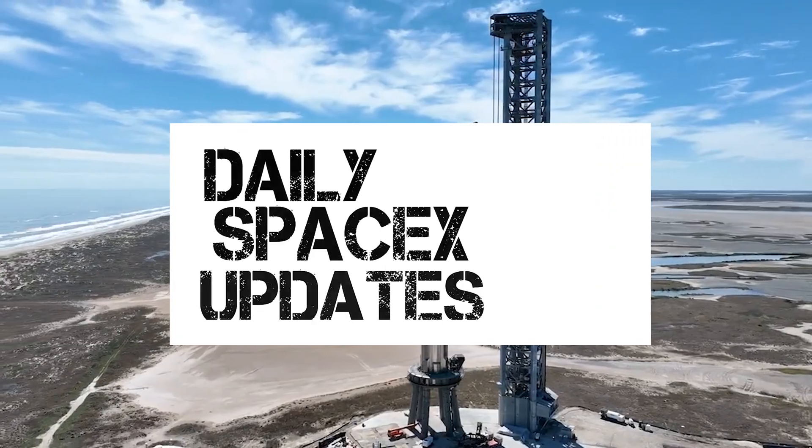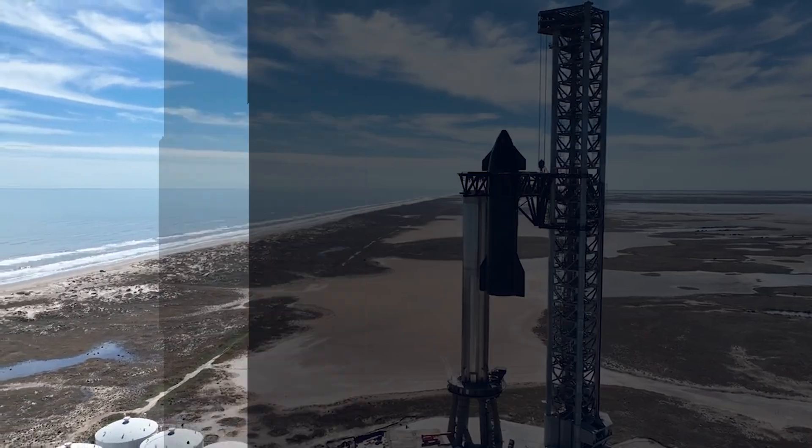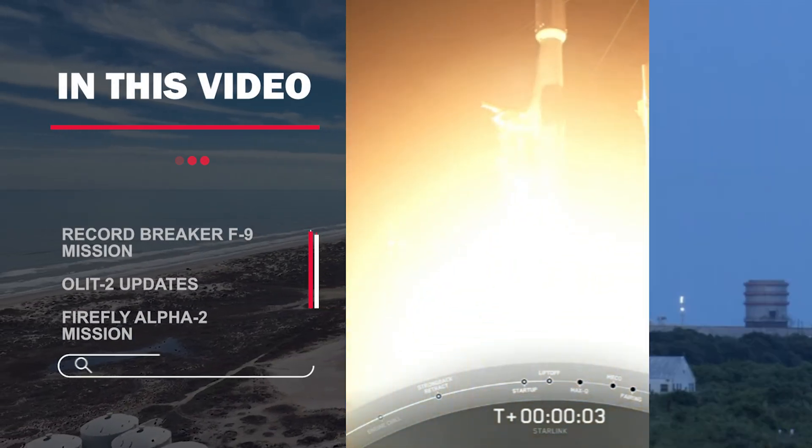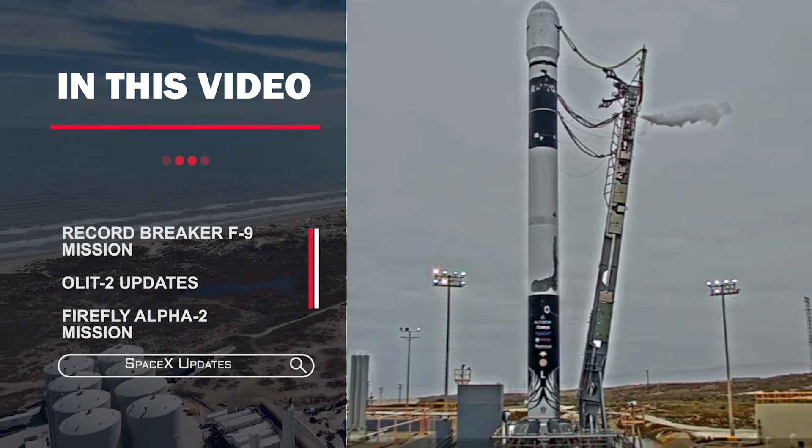Hello guys, welcome once again to another video. Today, let's take a look at yesterday's record-breaker Falcon 9 launch, the progress of the Starship launch pad, and finally, Firefly's Alpha 2 launch.